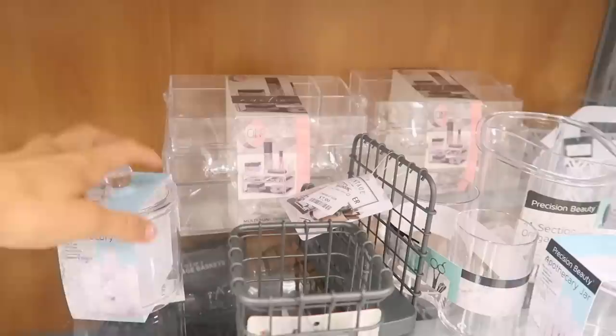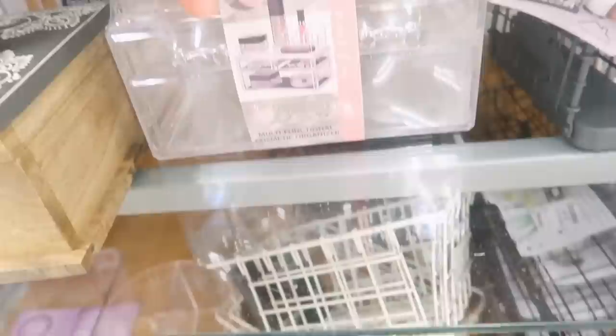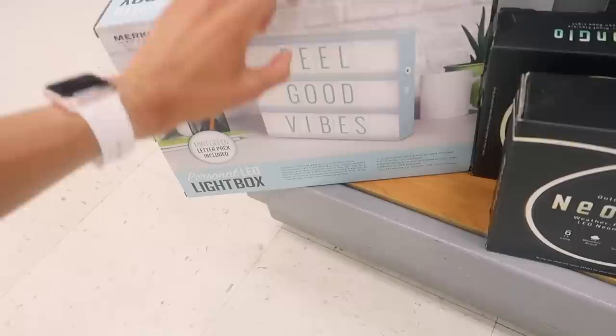They literally have the cutest stuff for organization. I love acrylic organizers — this one is cute, it's small but fits a ton with three drawers and a whole top section. I might actually get this. Oh, and they have all these cute little trinket-type things for your dorm room, like little string lights. I've never had one of these but literally everybody had them in their dorm room.